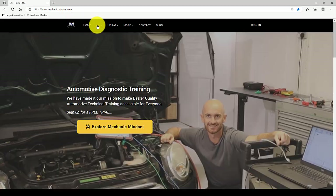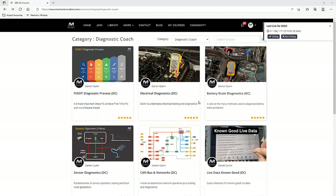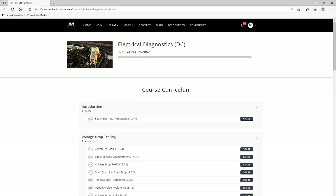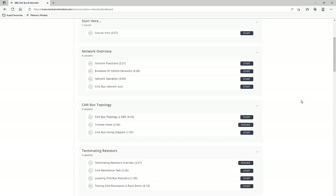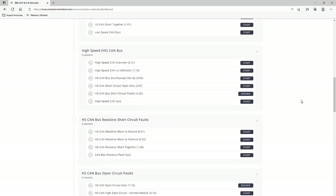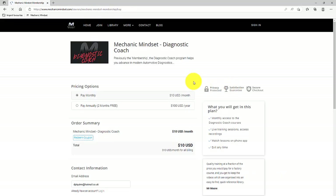If you want to join us, just head over to Mechanic Mindset and join the Diagnostic Coach program. Not only will you get on the live session, but you will also get instant access to dozens of lessons and courses on automotive diagnostics like electrical testing, CANBUS and networks — that's a really in-depth course at the minute — and all accessible for £10 a month, then just cancel whenever you want.